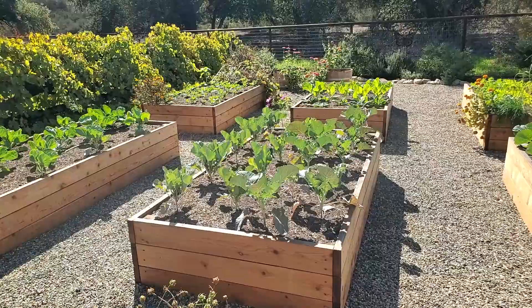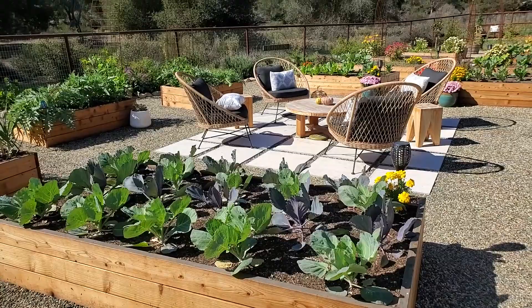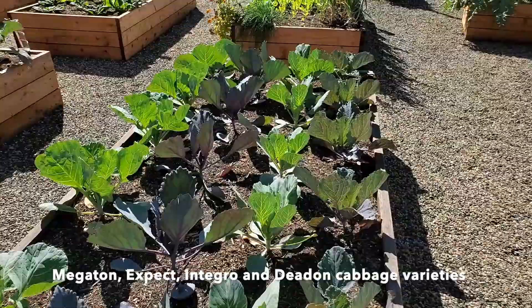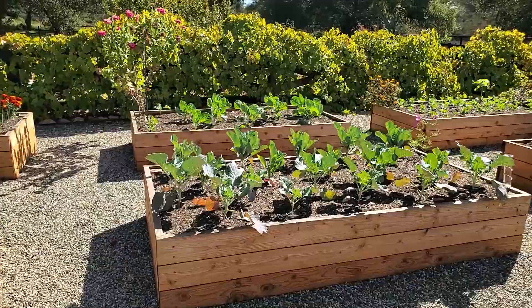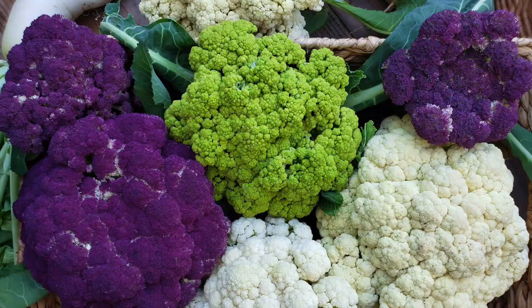Over here in these beds — this is Brassica Alley. Here we have all of our cabbages: four different varieties in here. One I'm really excited about is called Megaton — they get massive, so that's a new-to-us variety. We have four different rows, four different varieties of cabbage, might be a little tightly spaced, but we'll see. There's another really pretty variety that's more of a sage green and purple. Down here is all broccoli and cauliflower — two rows of broccoli on one side, two rows of cauliflower on the other.